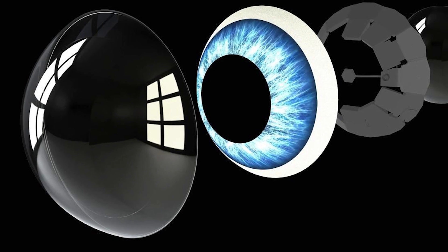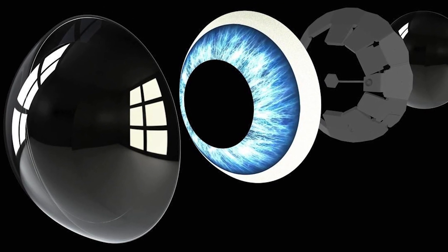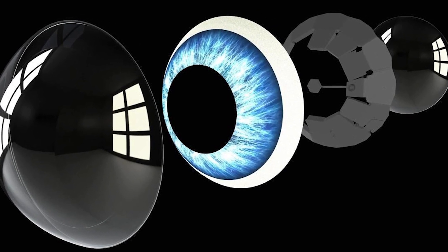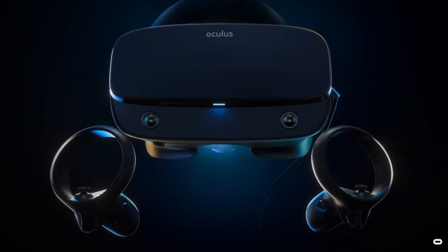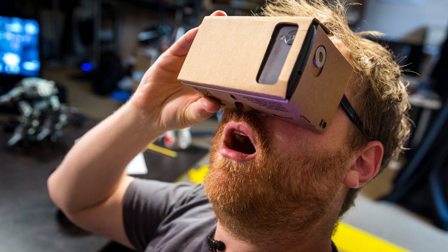There's some fancy technology at play here. Having a functioning built-in display in a contact lens is obviously an achievement, but Mojo Vision also claims it's the smallest, densest display ever built at 14,000 pixels per inch. To put that into perspective, the pixel density in the Oculus Rift S, one of the best VR headsets, is only 538 pixels per inch.